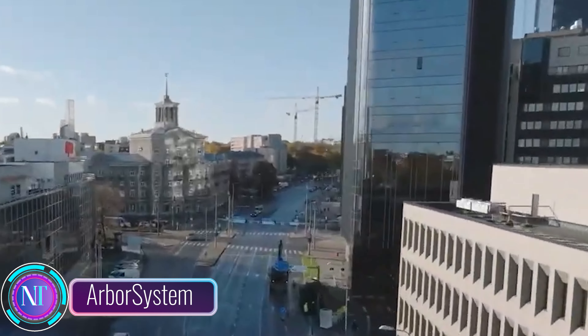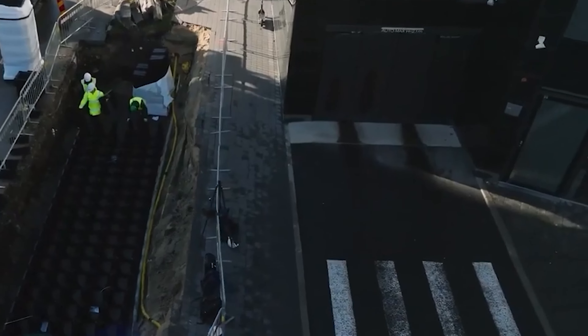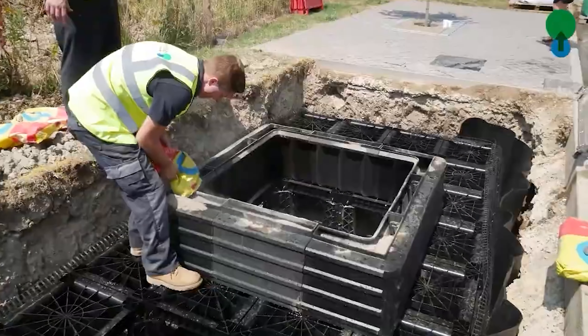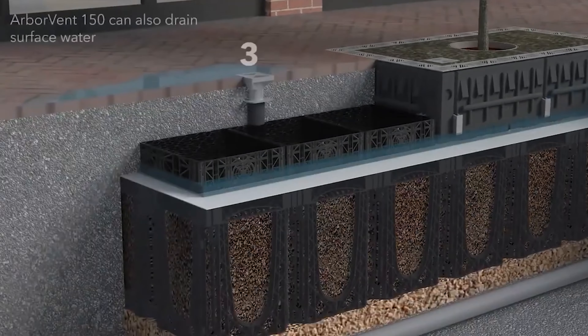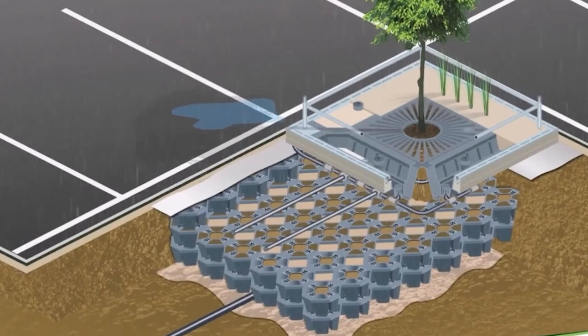Today, I'm talking about a game-changer in urban living: Greenblues Arbor Flow. It's not just a drainage system — it's a sustainable marvel. Imagine living in a bustling city where every inch of space matters. Arbor Flow steps in as the superhero, managing surface water runoff effectively and environmentally.